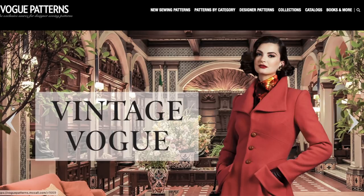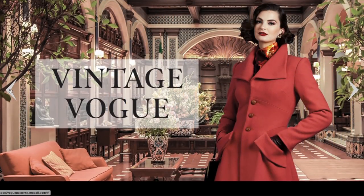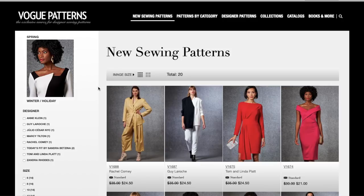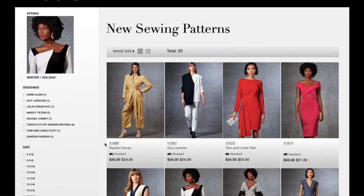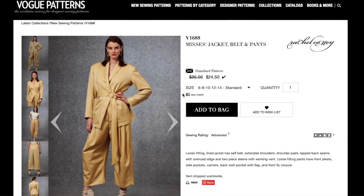Vogue's spring patterns are rolling out. I wanted to address the rebranding since that was such a hot topic with Simplicity and McCall's — it looks like Vogue is remaining the same for now. There are no changes with photos and no names for the patterns, just the numbers we're all used to. It's unclear whether this is in the pipeline or if Vogue will remain this classic look, but let's jump right into the spring patterns.